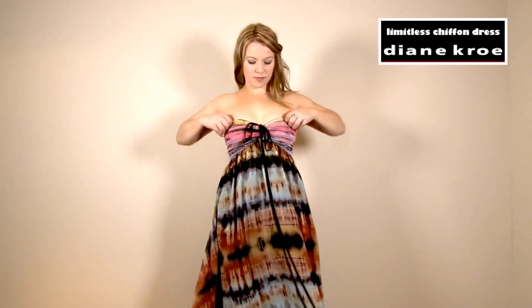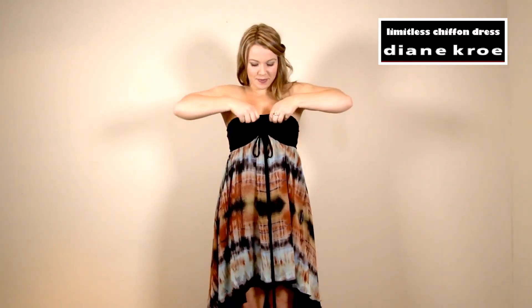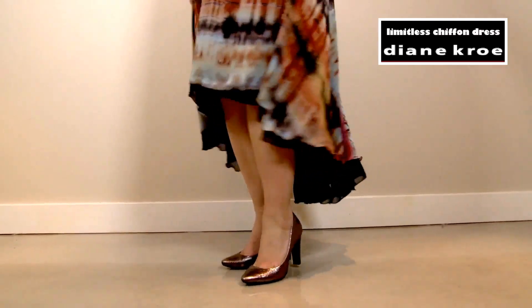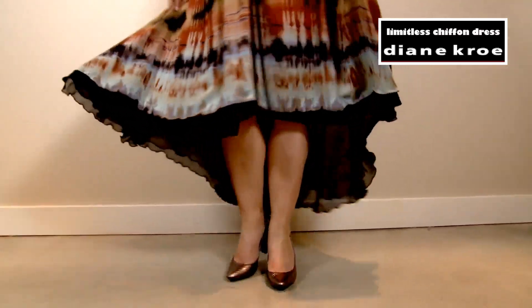Next, I'm going to lift up the bust area and fold over for a beautiful sundress. This also shortens the hemline — it has a beautiful high-low hem, high in the front and low in the back.